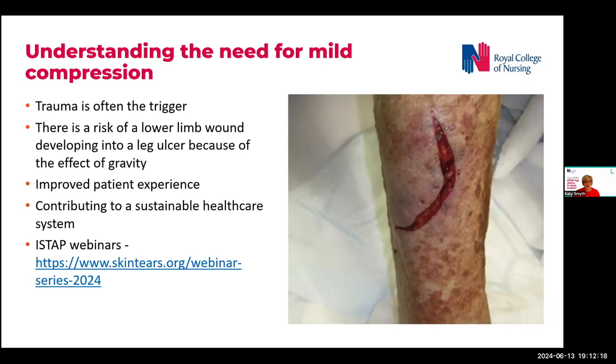So in order to contribute to sustainable health care, we all have the responsibility to ensure that we use our resources effectively. The last link on this slide is to another webinar, produced earlier this year by Accelerate and the International Skin Tear Advisory Panel, which is available for you to view and concentrates specifically on skin tears and their link to lower limb wounds. Thank you very much.